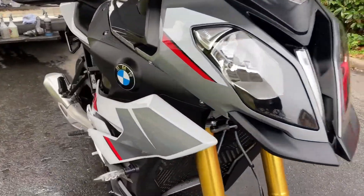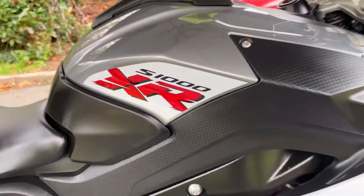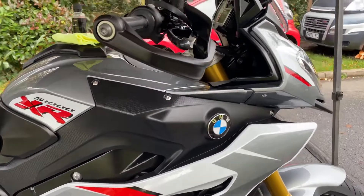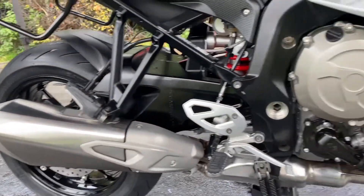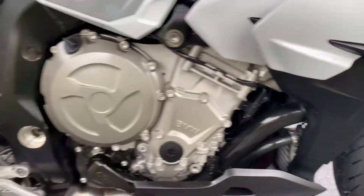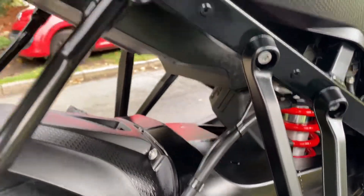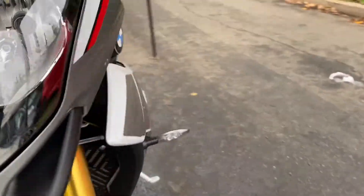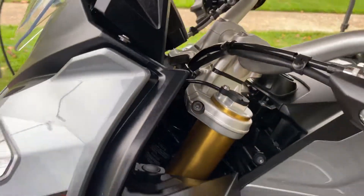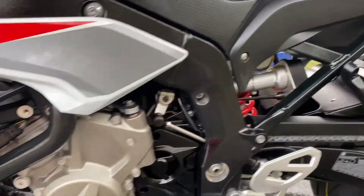Two and a half hours later, this BMW S1000XR has been Trotted — looking freaking sweet. Full Trot valet: meticulously cleaned all these wheels, calipers, and discs. I've covered everything in ACF-50 — all your suspension linkages, your frame, your subframe, your engine, the front of the engine, and inside behind the forks.